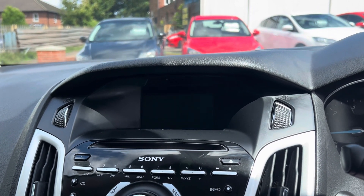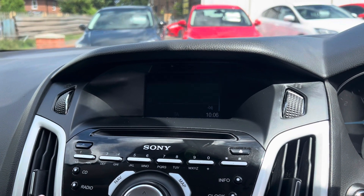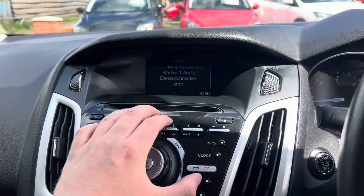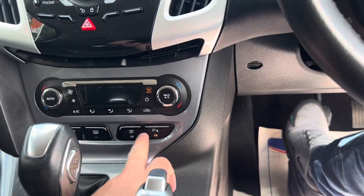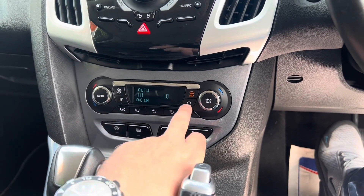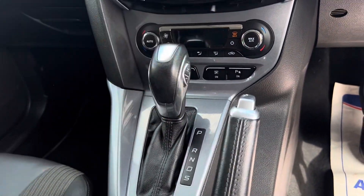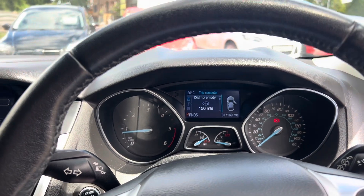Press AUX and you've got Bluetooth audio, AUX connectivity, and USB as well. And it's a Sony sound system on this one too. You've got heated front seats, parking sensors and park assist as well. Climate control blows nice and cold. And your heated front windscreen and heated rear windscreen as well. PowerShift automatic — and the mileage again, 77,169 miles.